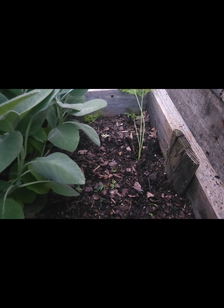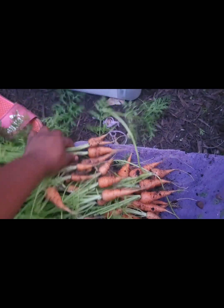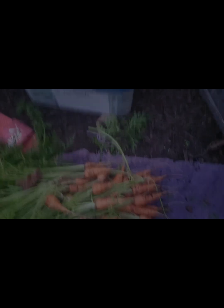Y'all, look at this carrot harvest — I am just so excited! All right, we've harvested the carrots. I'm about to cut this camera off.